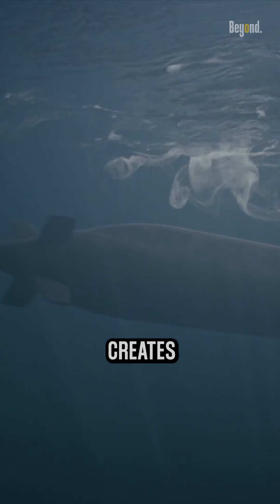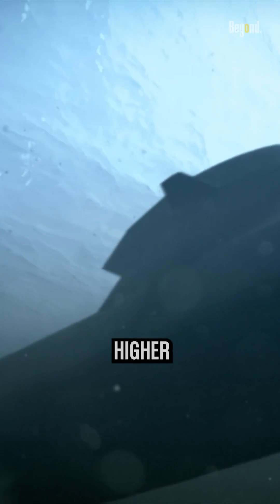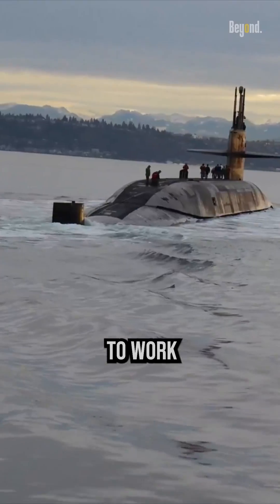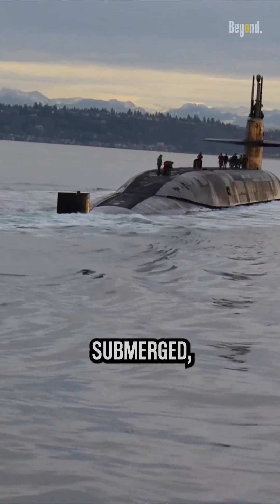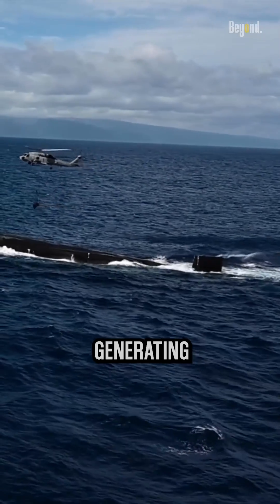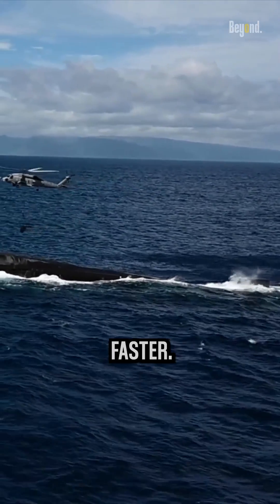This streamlined design creates less friction, allowing for higher speeds with the same amount of power. Propellers are designed to work best in water. When submerged, the propeller operates under higher pressure and can push against a denser medium, generating more thrust and pushing the submarine faster.